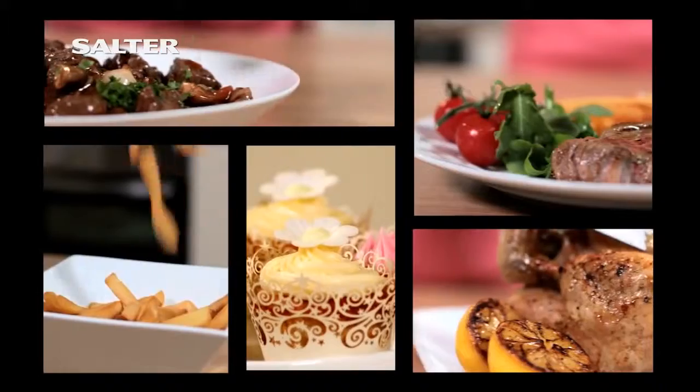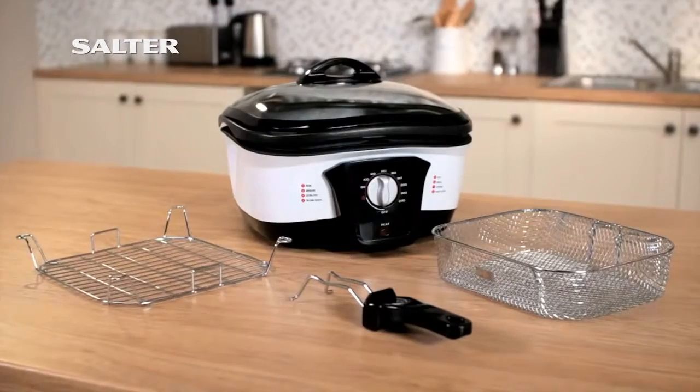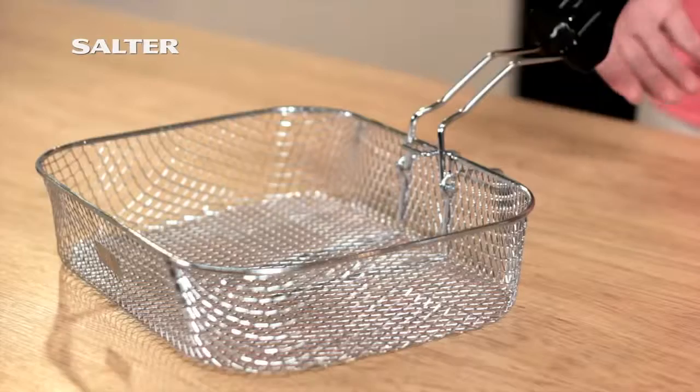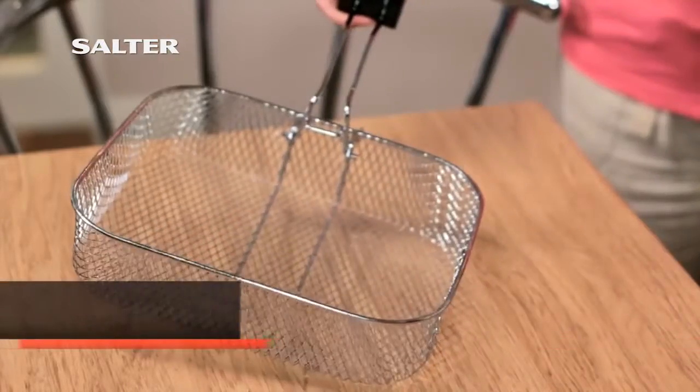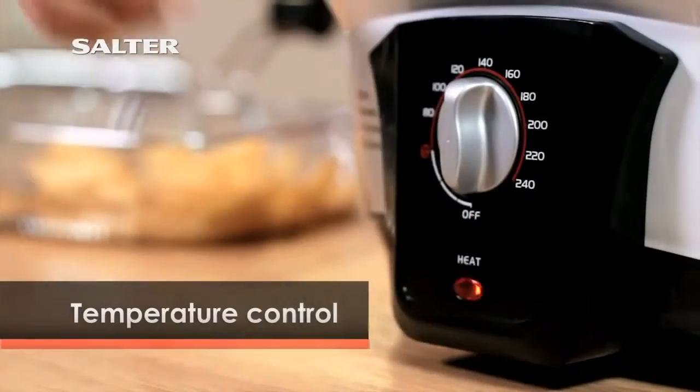Imagine being able to cook them all with the convenience of just one kitchen appliance. Well now you can with the Salter 8-in-1 multi cooker. This versatile cooking companion allows you to cook just about any food you like, and it's so easy to use too.